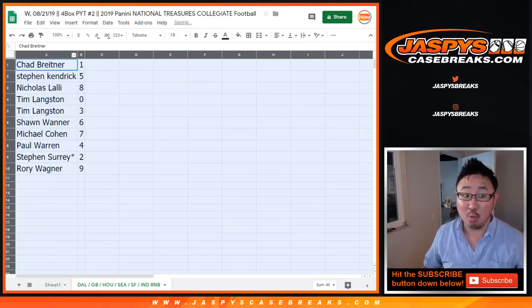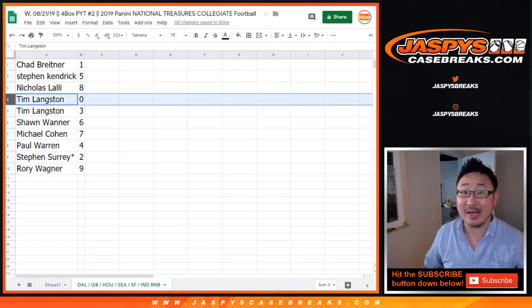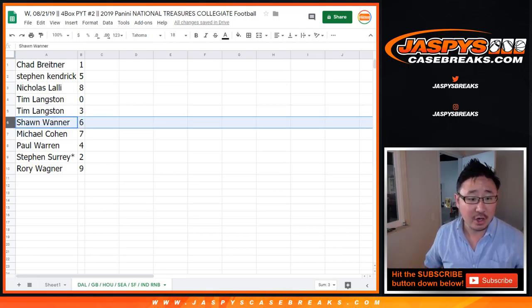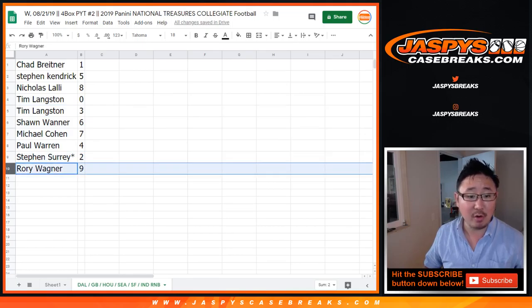Chad: one. Stephen K.: five. Nick with eight. Tim with zero. You get any and all redemptions just for those teams in that tab right there. You also have three. Sean with six. Michael Cohen with seven. Paul Warren with four. SKS with two. And Rory with nine.